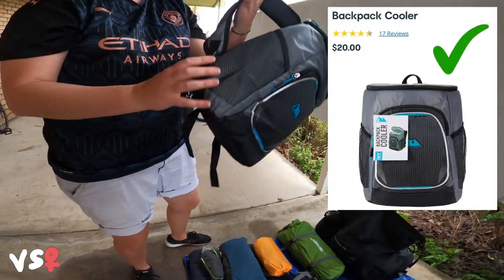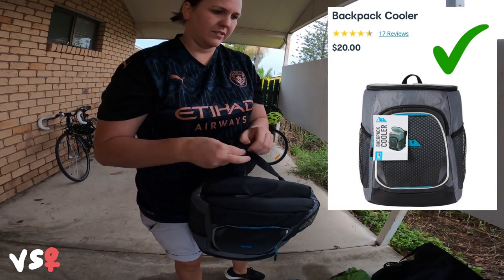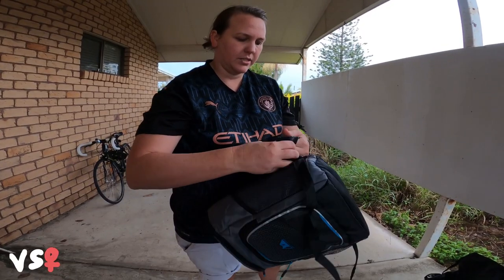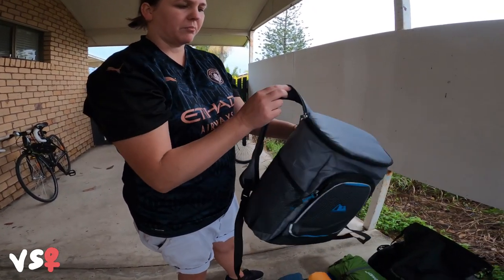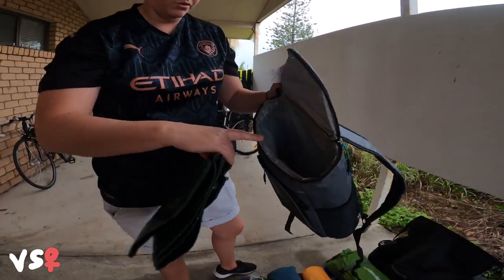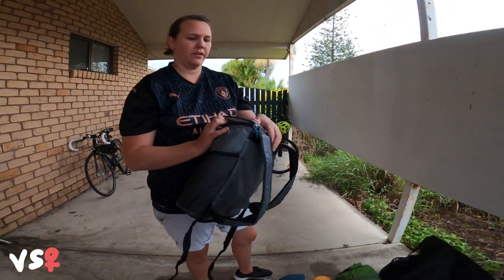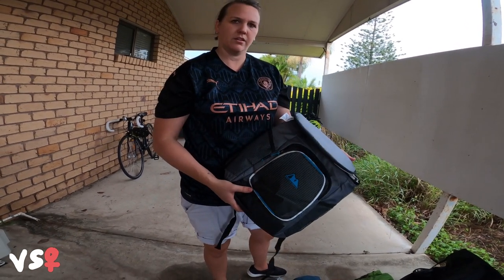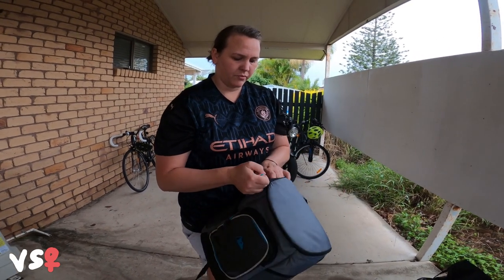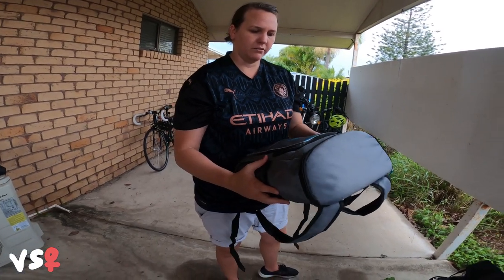This is a really cool purchase — instead of taking an Esky, because an Esky is very hard to pack onto a bike since it's rigid, this one is soft. You can wear it as a backpack and fit quite a bit of stuff in there. It's a cooler bag. Our plan for this weekend is to pack it on the bike empty and then do a day trip to a nearby town, fill it up with goodies, and carry it back on our back.